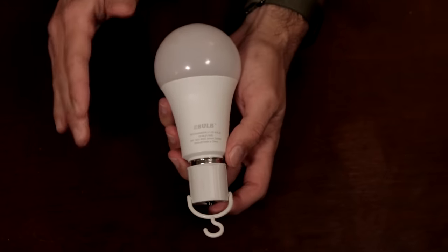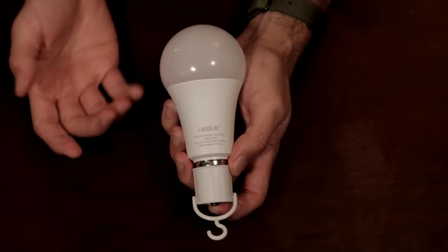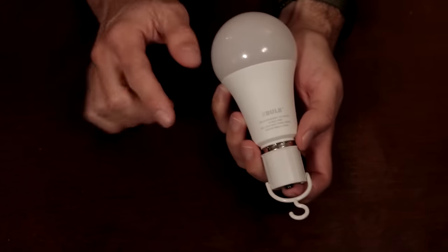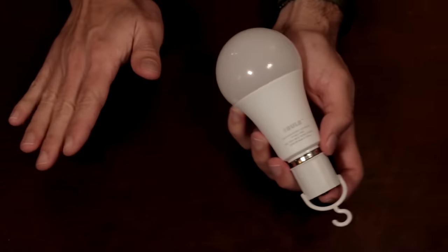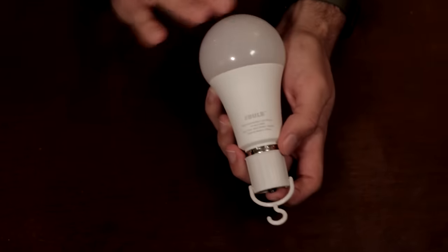One of the best things about eBulb — it's not going to wreck your wallet. I was looking at the price of generators, and holy smokes, you've got to lay out thousands for those things. Then you've got to fill them with gas — huge fire hazard. Then you've got to run outside in the middle of a storm to fire it up. What a nightmare.